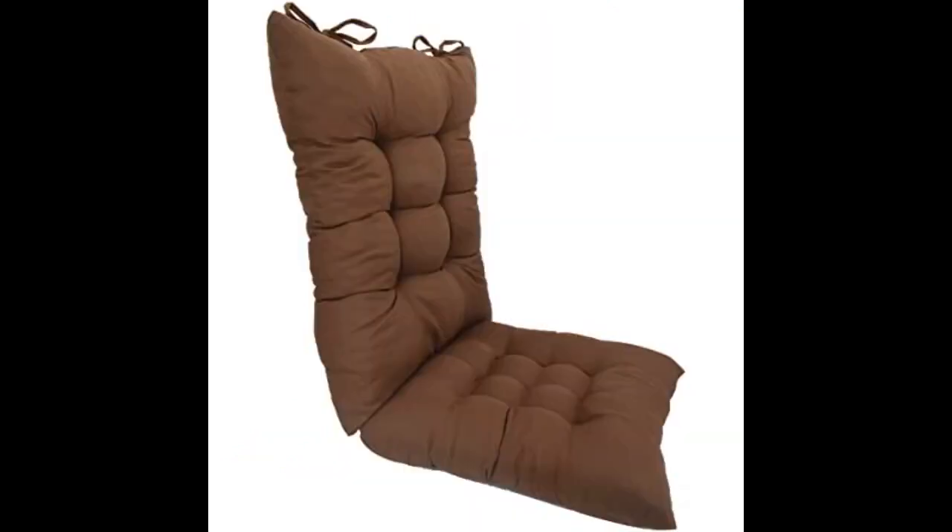Very comfortable. Fits my rocking chair just fine. Cushions could have been bigger.